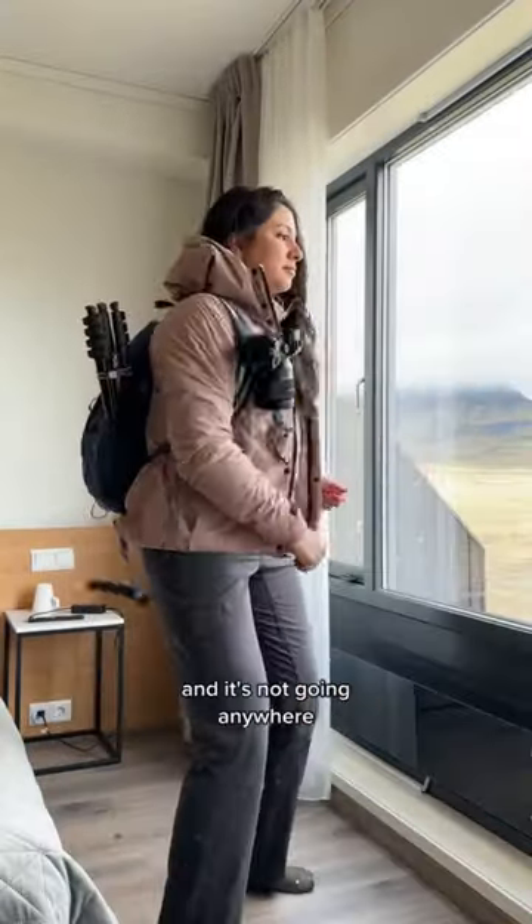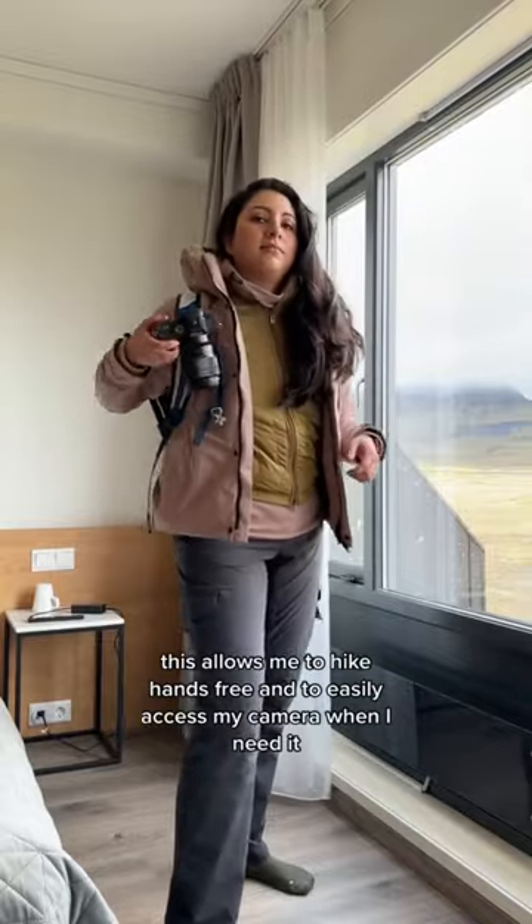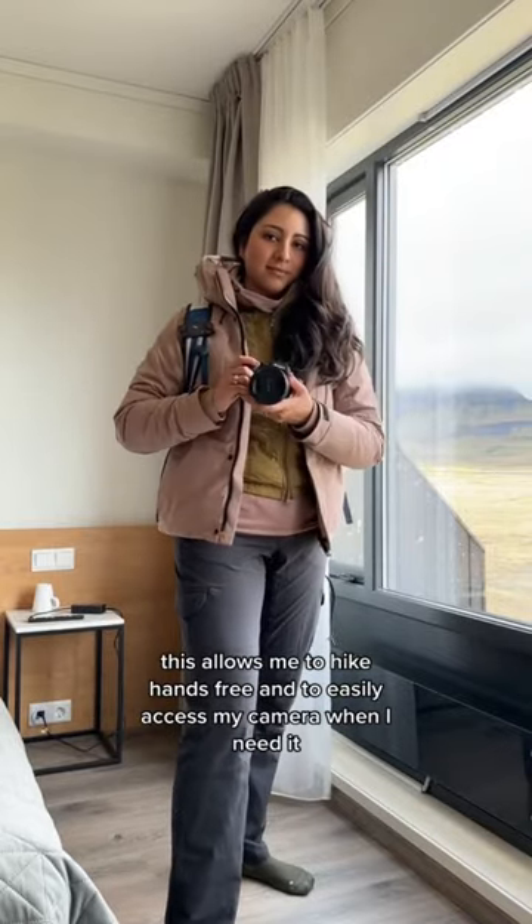My best buy for this trip was this Peak Design camera clip. It's a pretty big camera and it's not going anywhere. This allows me to hike hands-free and to easily access my camera when I need it.